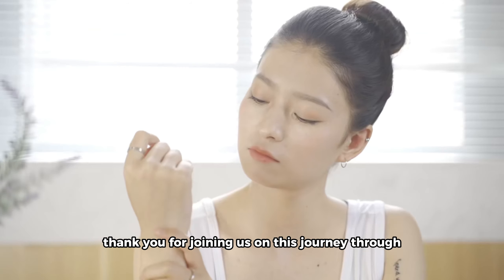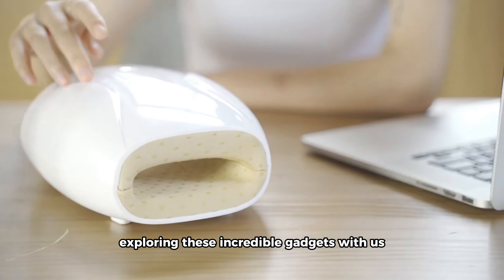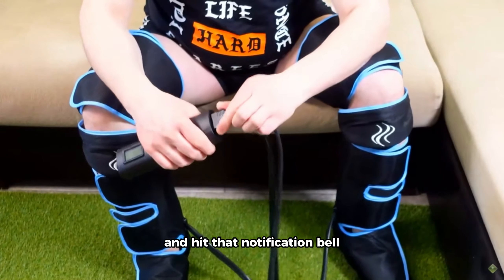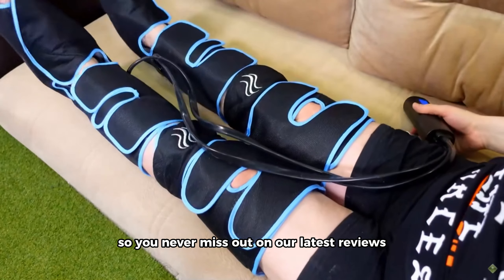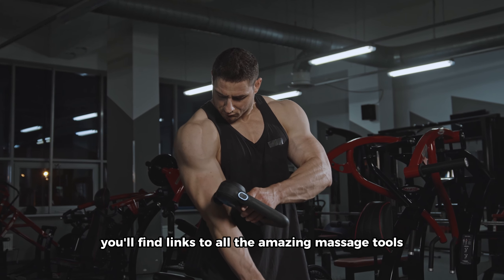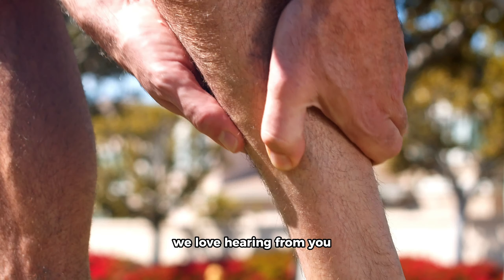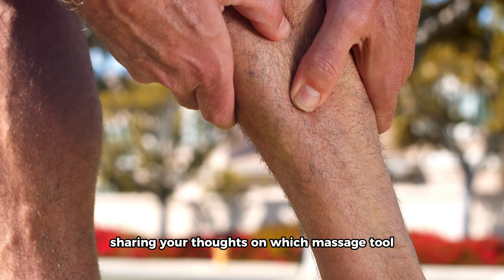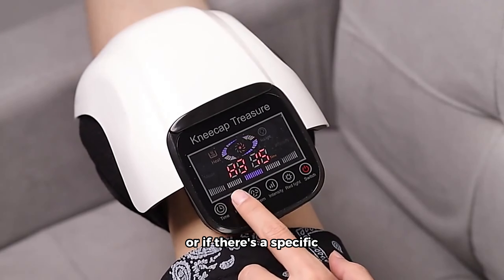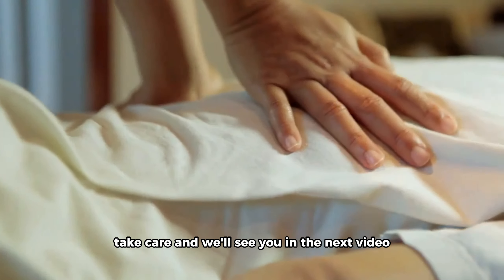Thank you for joining us on this journey through the world of transformative massage tools. If you enjoyed exploring these incredible gadgets with us, don't forget to give this video a thumbs up, subscribe to Review Palace, and hit that notification bell so you never miss out on our latest reviews and recommendations. In the description below, you'll find links to all the amazing massage tools featured in today's video, making it easier for you to enhance your self-care routine. Drop a comment sharing your thoughts on which massage tool you're most excited to try, and let us know if there's a specific product you'd like us to review in the future. Take care, and we'll see you in the next video.